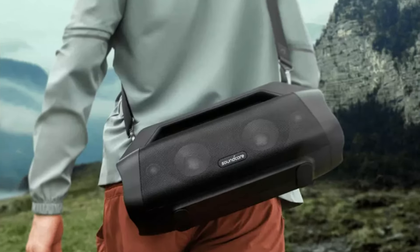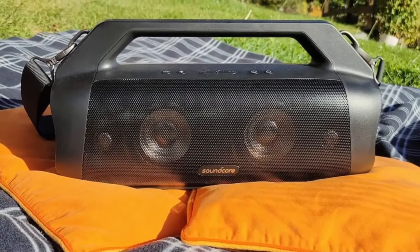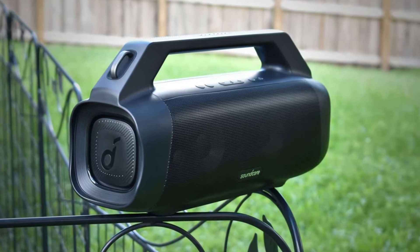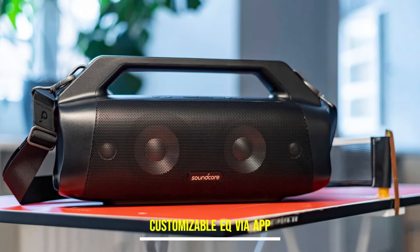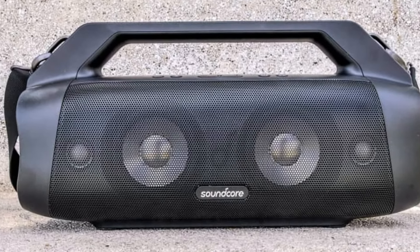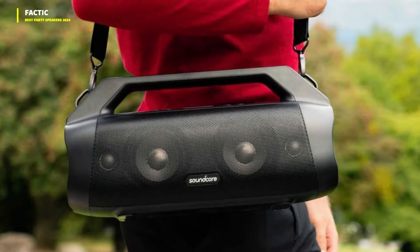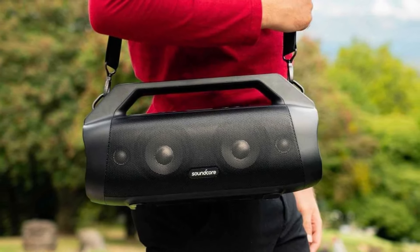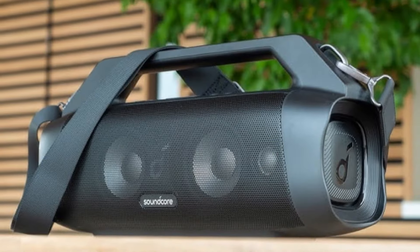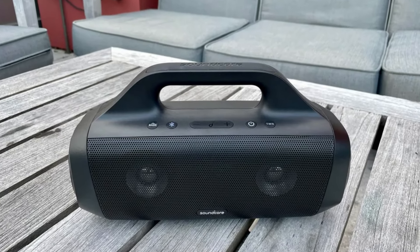Its IP67 waterproof and dustproof rating, coupled with its ability to float, underscores its durability and suitability for outdoor environments. The speaker's versatility extends beyond its impressive hardware, with customizable EQ settings and firmware updates available through the Soundcore companion app for both iOS and Android. Whether opting for bass boost or fine-tuning the sound profile, users can tailor their listening experience to their preferences. Additionally, the option to wirelessly pair two Motion Boom Plus speakers for enhanced stereo sound further enhances its appeal, promising an immersive audio setup that surpasses expectations.